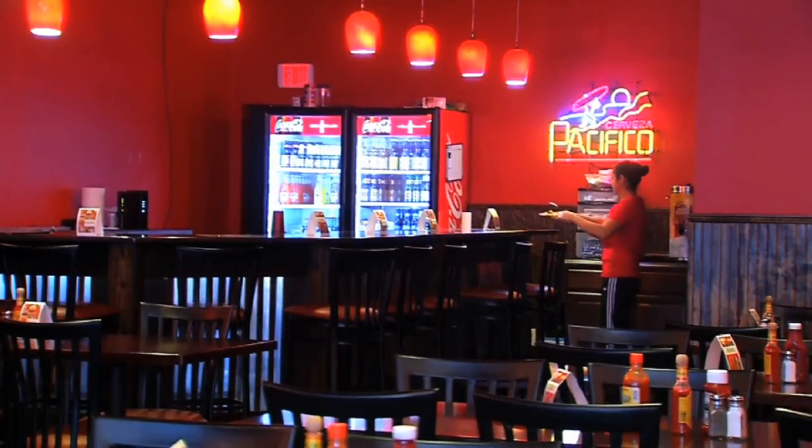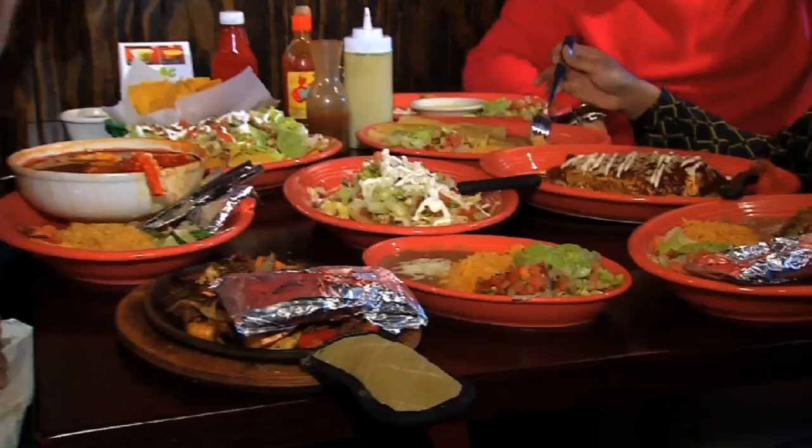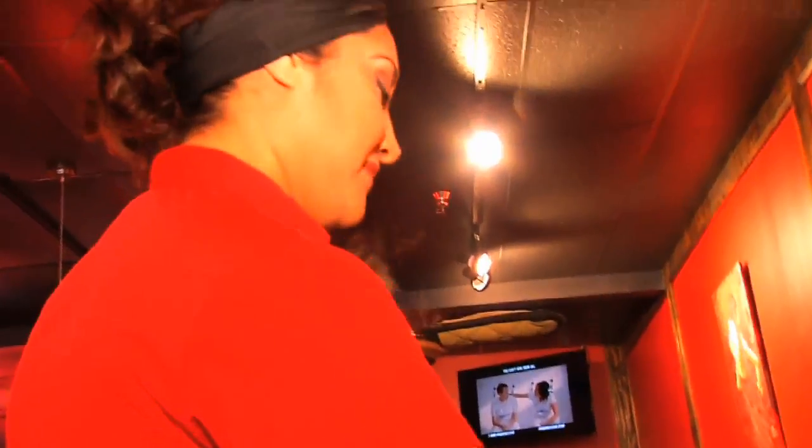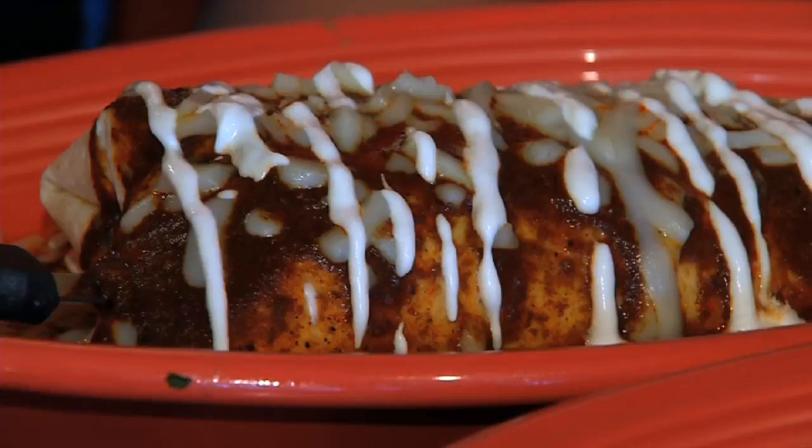It's not from a can, it's made here in the kitchen, so it's pretty special. Aside from fresh salsa that you can also purchase to go, the menu features a wide variety of delicious dishes and I had the opportunity to sample most of them. We'll talk about my favorites next hour.